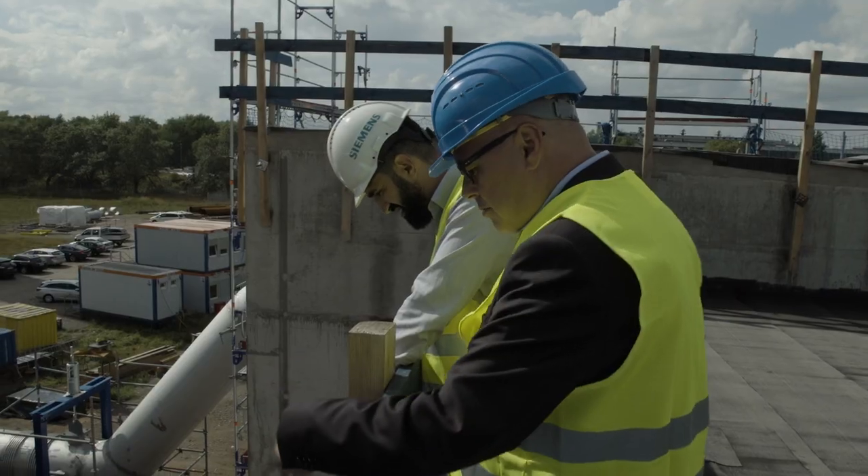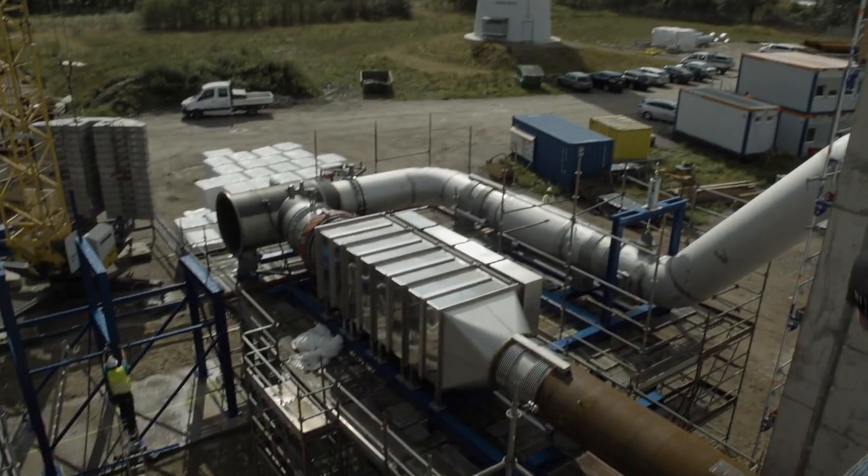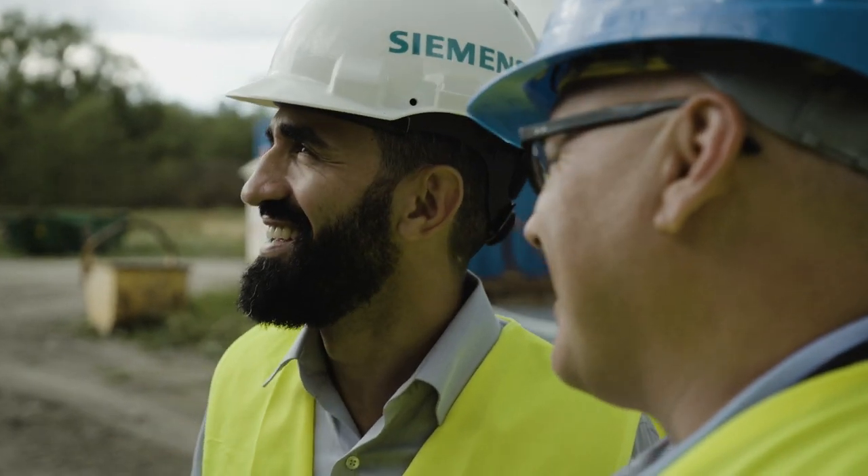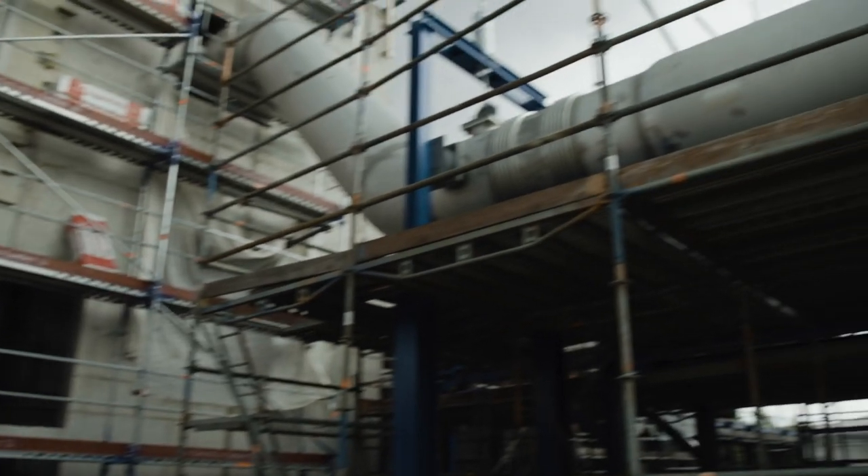We have achieved fantastic results in our cooperation with Buildfinger. We brought a partner on board who has lots of experience in power plant construction, which helped us minimize risks. Today, at a construction status of 90%, we can say that everything went according to plan.